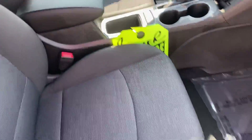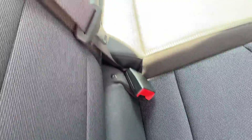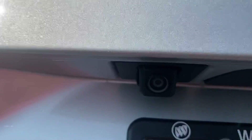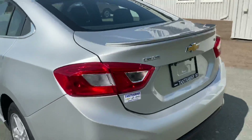Cloth interior in excellent condition. Rear seats are 60/40 pass-through from the trunk, trunk release on the key, rear backup camera, and a very large trunk on the Cruze. You also have the option of folding the rear seats, plus a rear lip spoiler for extra style.